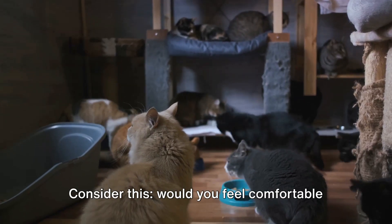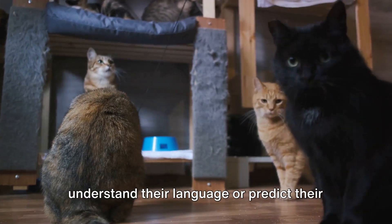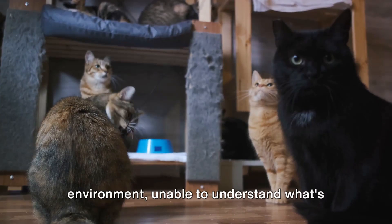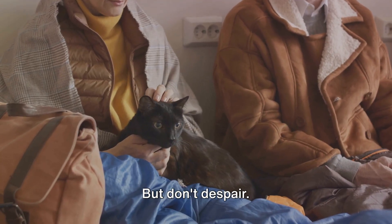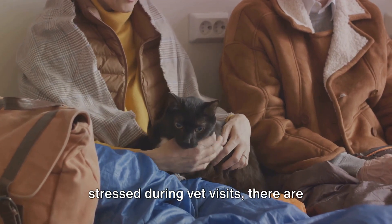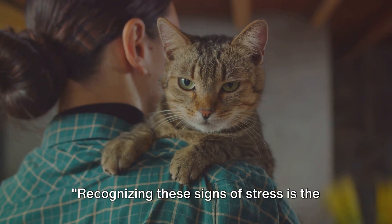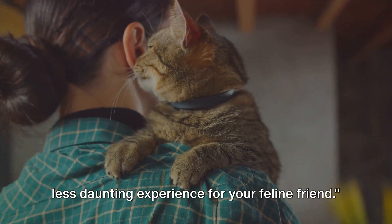Consider this: would you feel comfortable in a room full of strangers, unable to understand their language or predict their actions? Probably not — it's the same for your cat. They're thrust into an unfamiliar environment, unable to understand what's happening, which can lead to feelings of anxiety and fear. But don't despair. While it's natural for cats to feel stressed during vet visits, there are steps you can take to make the experience less intimidating. Recognizing these signs of stress is the first step towards making vet visits a less daunting experience for your feline friend.